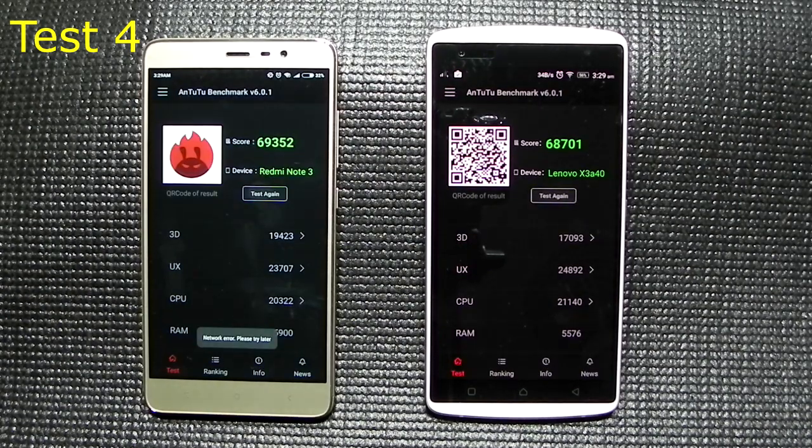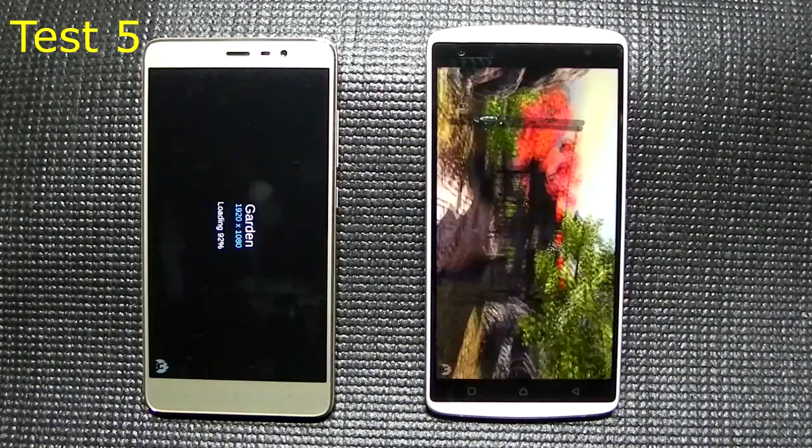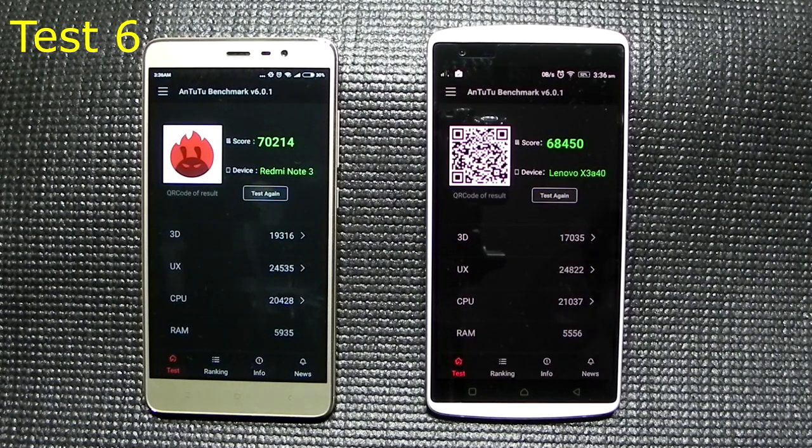In the fourth test, the Redmi Note 3 scores 69,000 and the Vibe X3 is still over 68,000. We do see a little bit of performance drop in the Redmi Note 3 with the Snapdragon 650. In the fifth test, the 650 is back in the 70,000 club, while the Vibe X3 is stable and performing over 68,000.